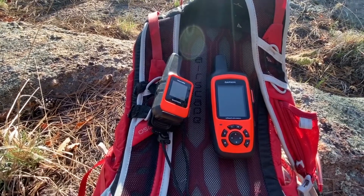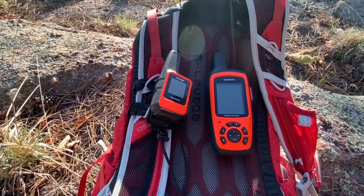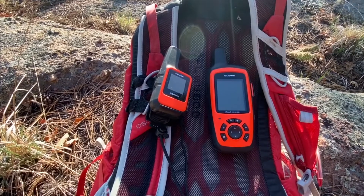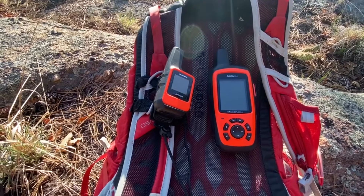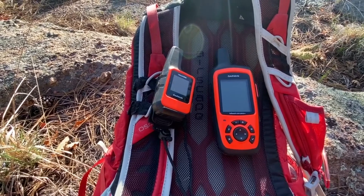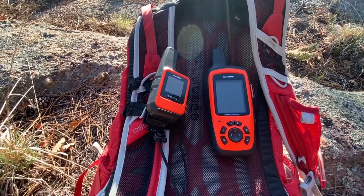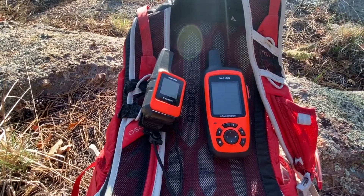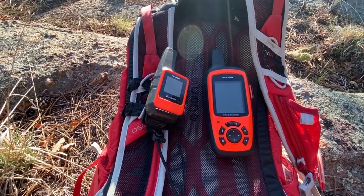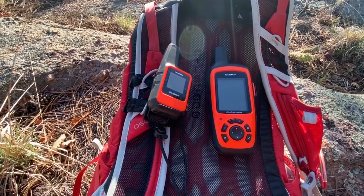The downfall with the inReach Mini on the left is that if you want the same abilities as the Explorer Plus, you pretty much have to sync it with your cell phone. That's fine because if you're on short hikes — overnight or just a day hike — the inReach Mini is perfect, since with most cell phones you won't lose your battery within the day.